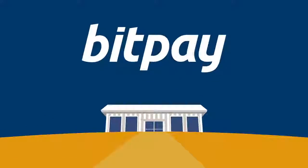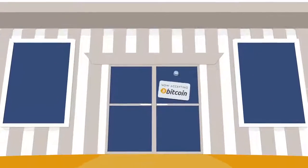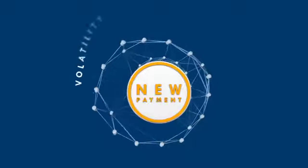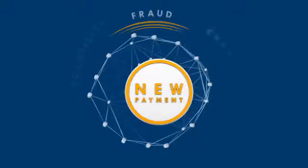BitPay enables your business to accept Bitcoin payments from your customers. Our technology ensures your business receives payment without any risk of volatility, fraud or chargebacks.